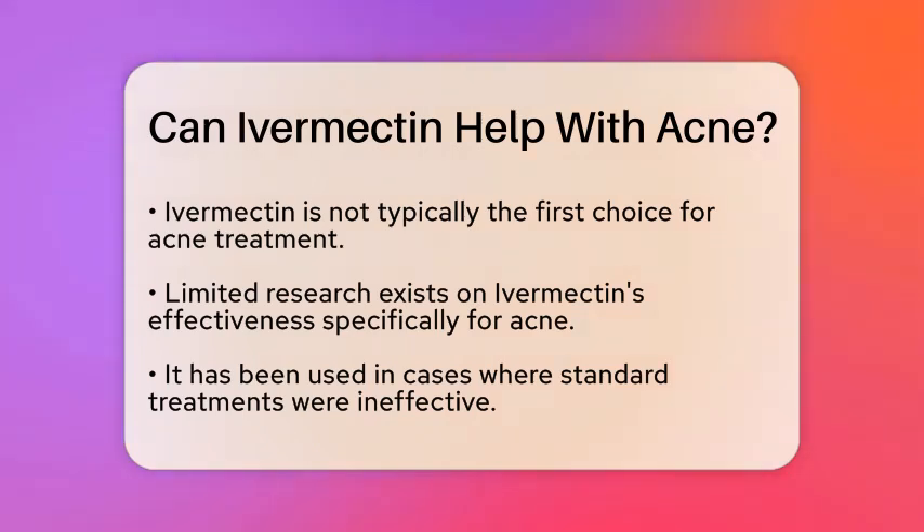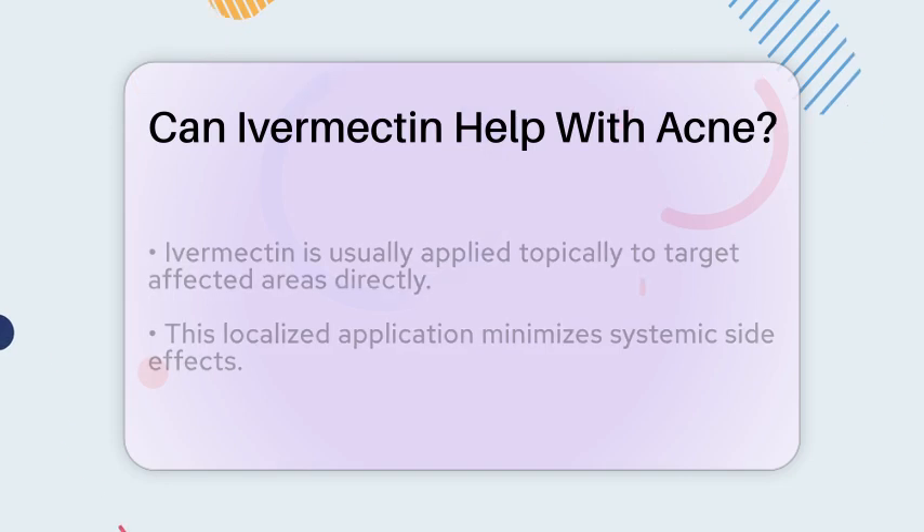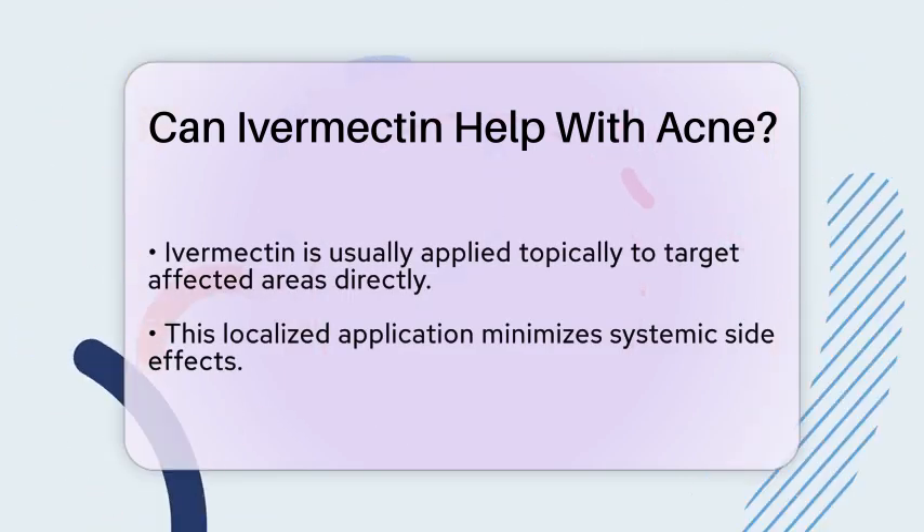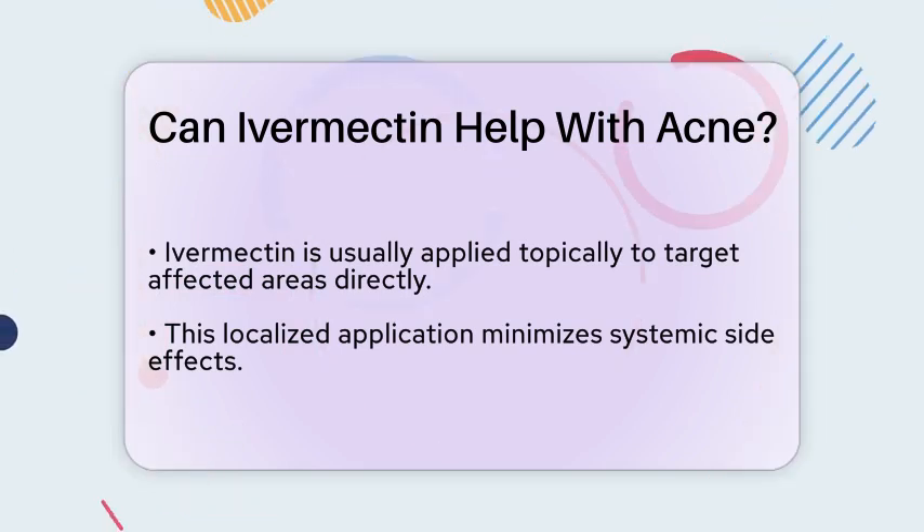When it comes to application, ivermectin is usually used topically — meaning it is applied directly to the skin, allowing it to target the affected areas without causing systemic side effects. This localized approach can be particularly helpful in managing inflammation associated with acne.